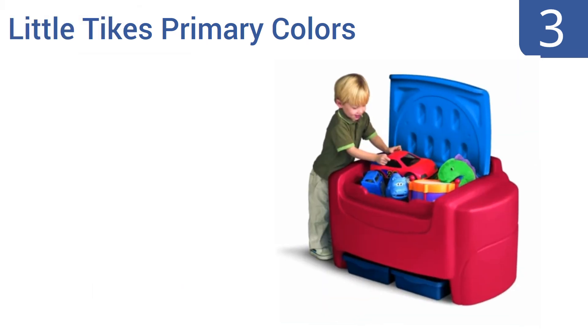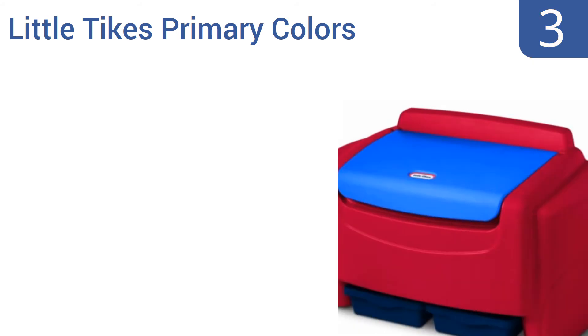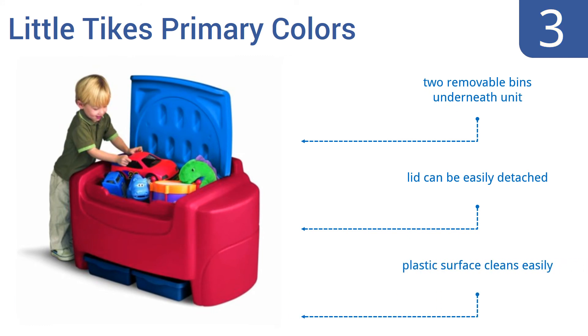Nearing the top of our list at number three, the Little Tikes primary colors toy chest offers six cubic feet of storage area, which should be plenty of space for all those puzzles, balls, stuffed friends, and more. It's virtually indestructible thanks to its heavy-duty plastic and it's made in the USA. It comes with two removable bins underneath the unit, the lid can be easily detached, and its plastic surface cleans easily.